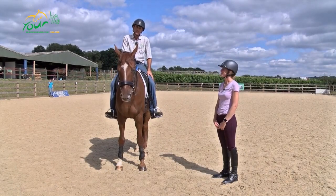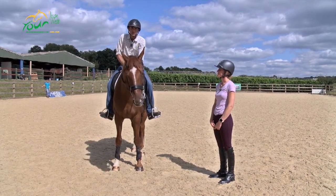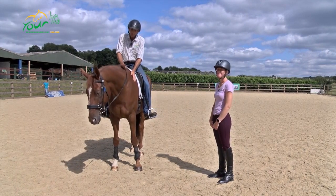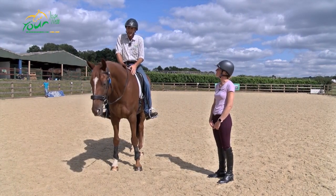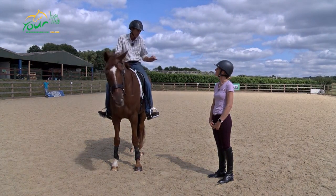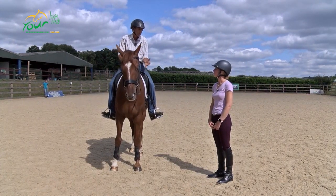Welcome to this lesson on spooking. I'm here with a fantastic horse called Bond and his owner Vicky, who it's safe to say have a lot of potential yet to be unlocked. Vicky, can you give us a brief summary of where you are with Bond and where you want to be?